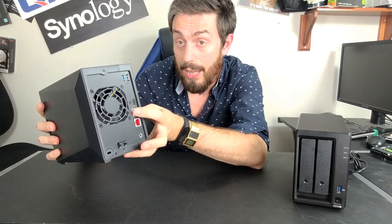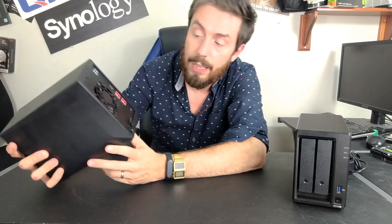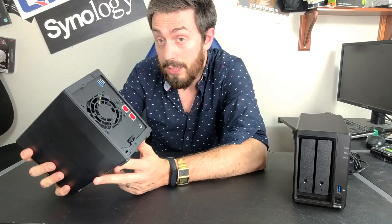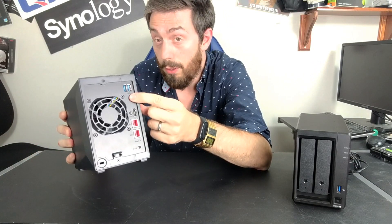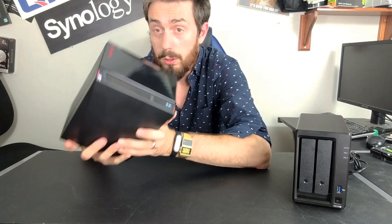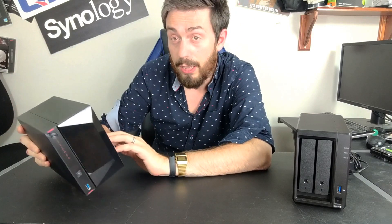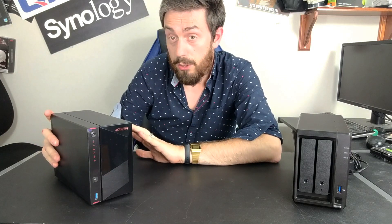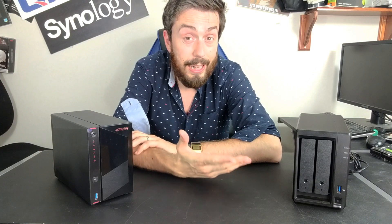That HDMI 2.0 port gives you 4K at 60 frames per second. The 2.5 GbE ports — there are two of them — can be link aggregated to give you up to 5 GbE, or 500 MB per second of external speeds. On top of that, USB 3 support is available for peripherals, storage devices, and more. It supports SATA-based hard drives, and those go up to 16 terabytes currently from Seagate IronWolf. So there's a huge amount of potential in the Nimbus Store.